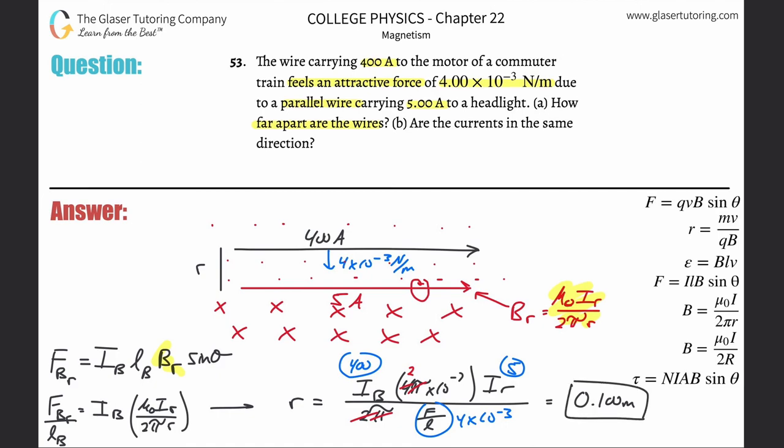Part B asks: are the currents in the same direction? Yes. Using right-hand rule number one — if the current in the black wire travels to the right, thumb pointing right, and the external magnetic field is coming out of the page, your palm points downward, which confirms the force is attractive. This confirms the currents are indeed traveling in the same direction. Thanks for tuning in — please subscribe and I'll see you soon!